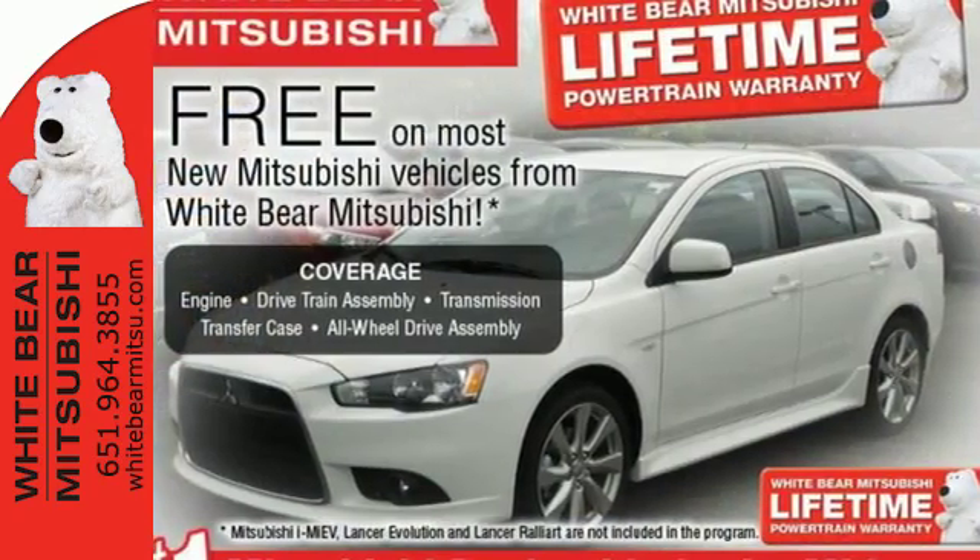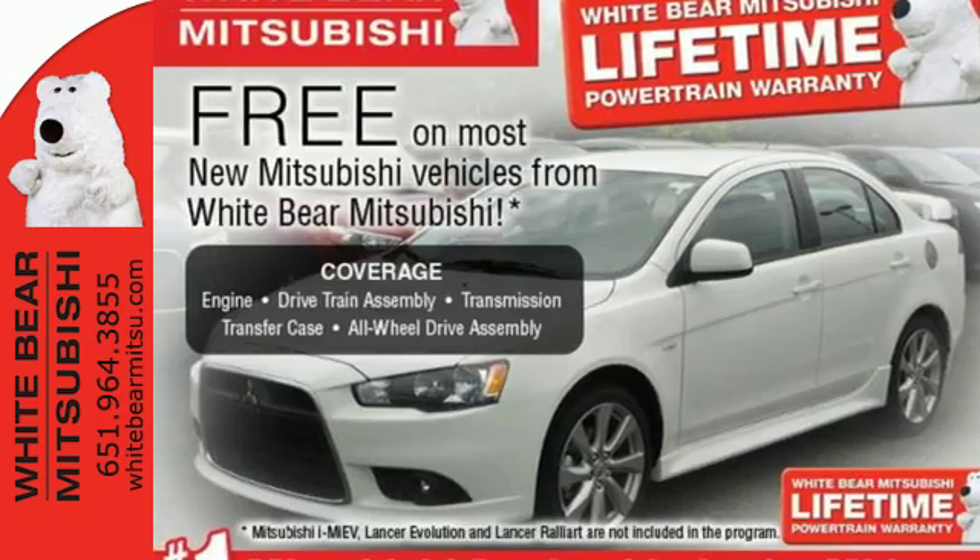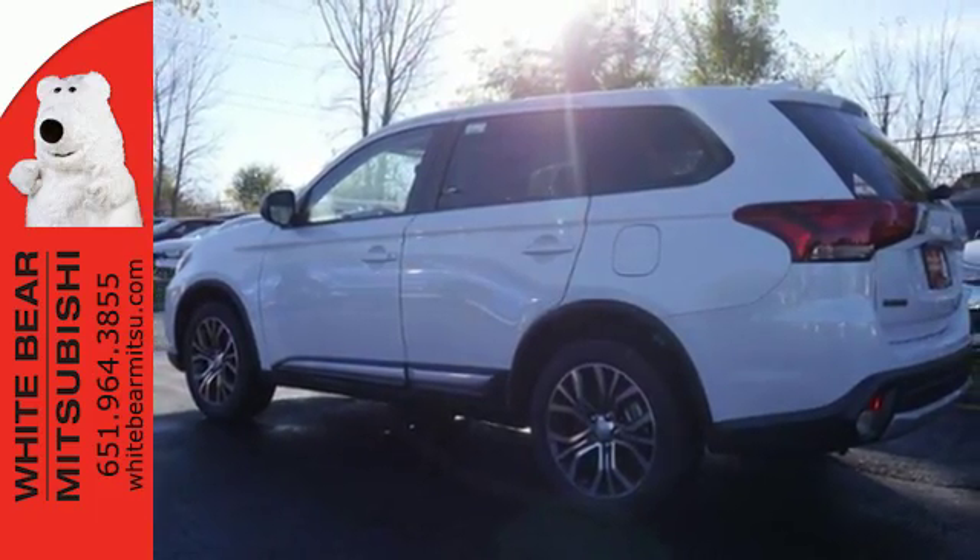It also has a backup camera and touchscreen audio system. This spacious Mitsubishi is waiting for you and your family. Come and give it a look today.